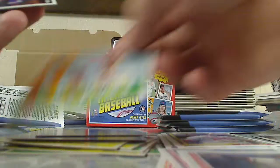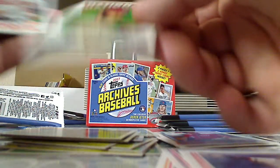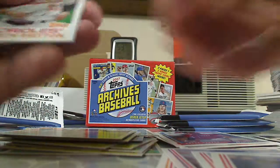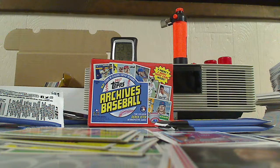Pujols, Baez, Jake Lamb, Chris Sale, Bryce Harper - got an insert of Bryce Harper, cool. Zach Britton, Carlos Santana. I think there's an Aaron Judge Rookie in here, hopefully we can try to get one of them. That would be nice.